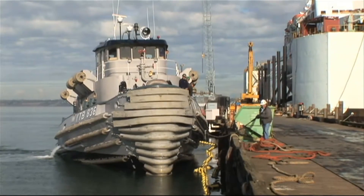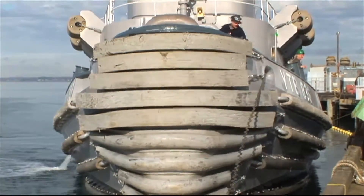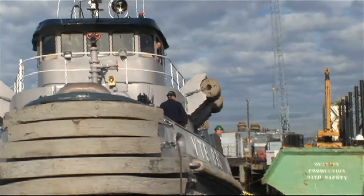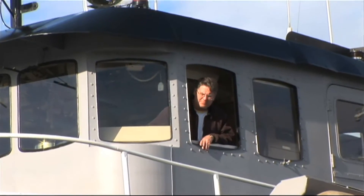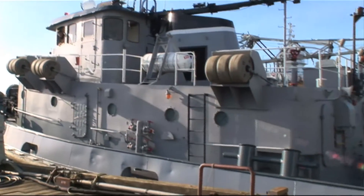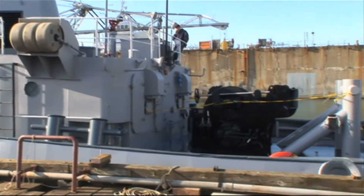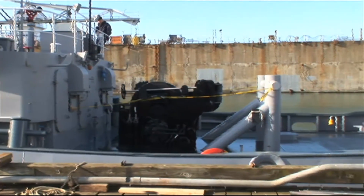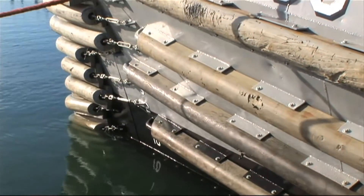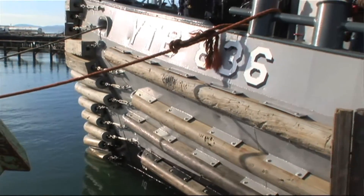Our job — the crew and me — is to move Navy assets around. And I say assets because it's not only warships, but barges, YCs, YDs, giant floating cranes, submarines, separators — any floating asset they have that we move around all the time in the harbor. We also tow dead ships from Port Angeles all the way down to Bremerton. We take dead stick, which means a ship that's not under its own power. So there's a variety of jobs that we do.